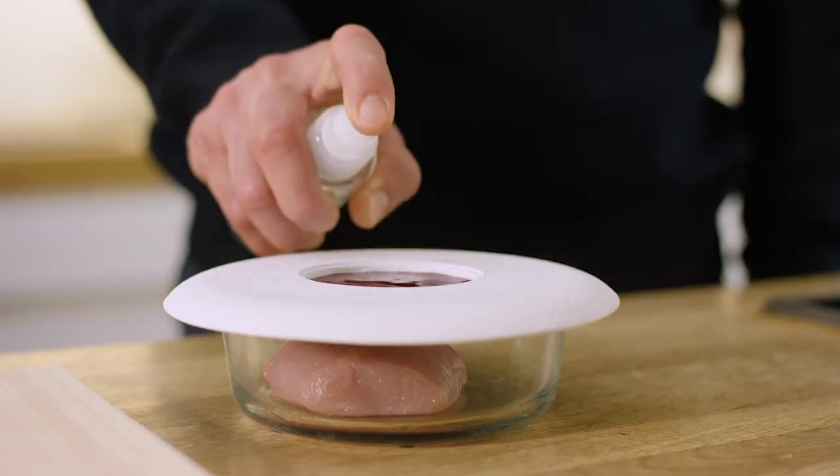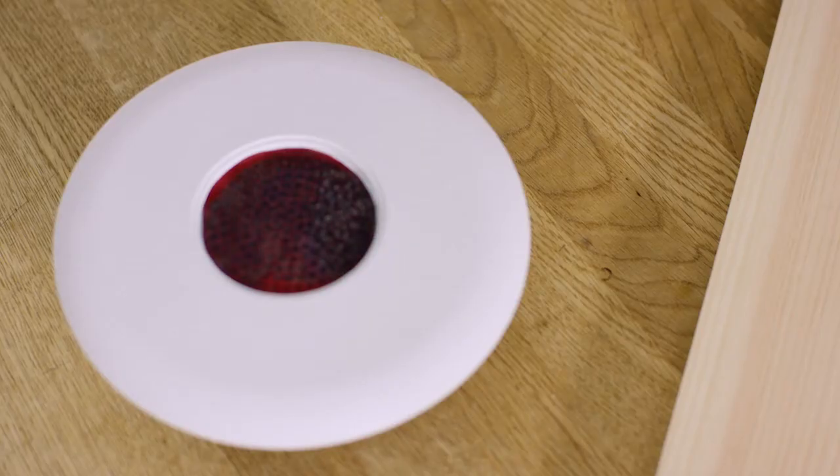The foil is reusable — it must be neutralised after use and is immediately ready for the next product. The lid is 3D printed, so it is scalable and can be used for all types of containers.